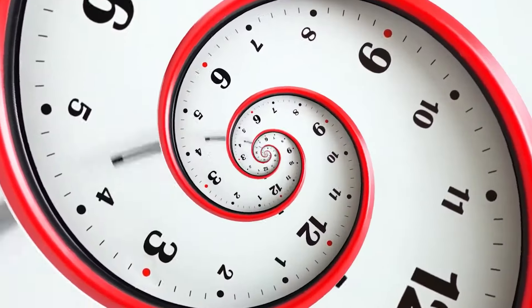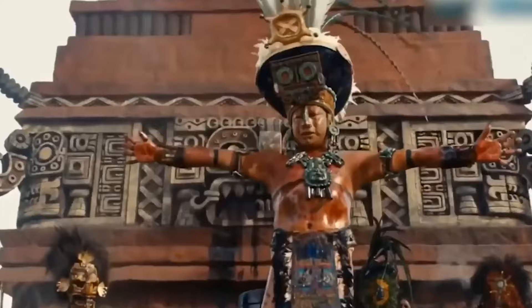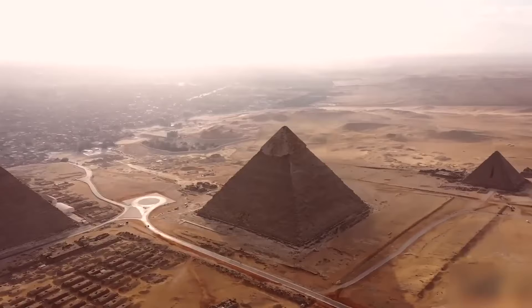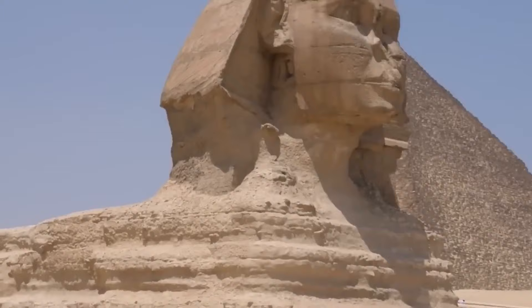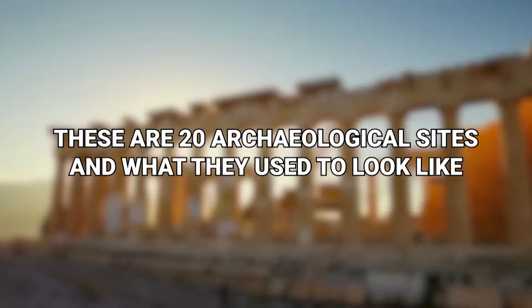Time. She makes fools of us all. She tears down kingdoms, crumbles empires, and she's the reason that I got lower back pain. The world is full of many wondrous sights, but how wonderful were they before the TikTok of eternity got involved? Let's ruminate. These are 20 archaeological sites and what they used to look like.